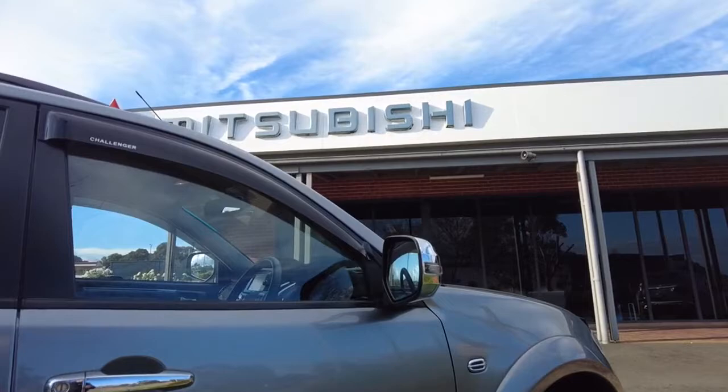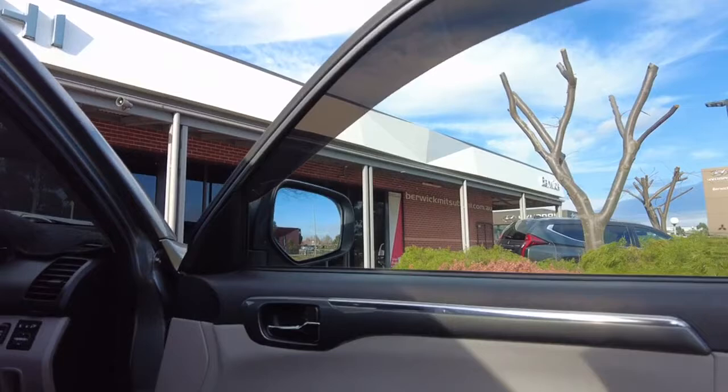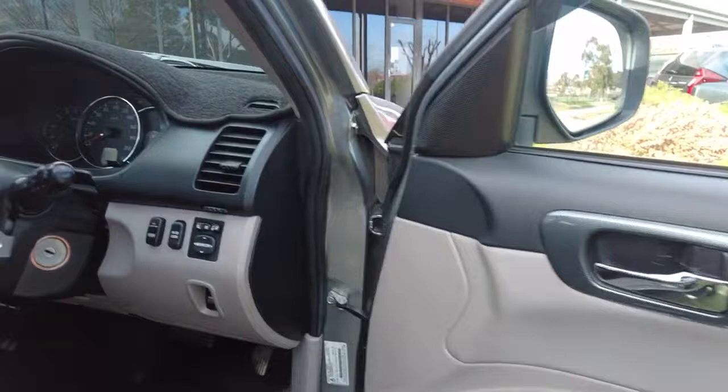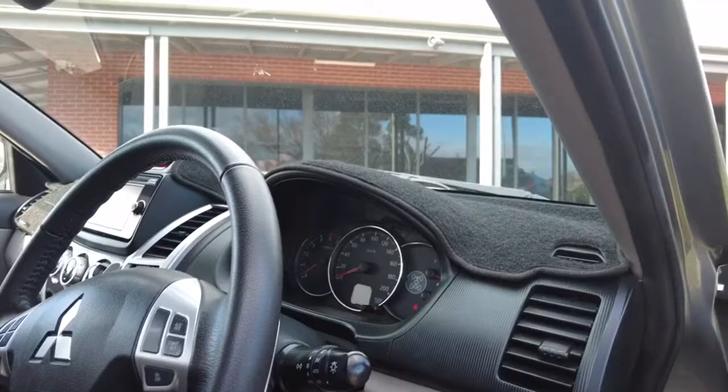The rear door trim carpet mats are in very good condition throughout. Coming around to the driver's side door, there are no major marks or anything noticeable, which shows the previous owner definitely looked after it. There is a good amount of storage space, window controls, and window lock features all located on the door trim. Inside, there is an LED light bar button, rear diff lock, mirror controls, and traction control all located on the right-hand side.